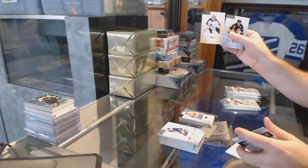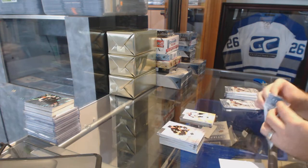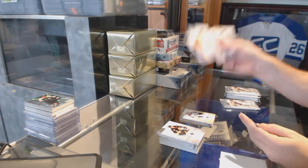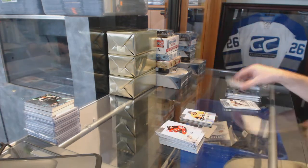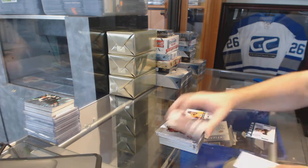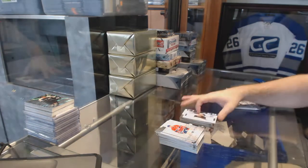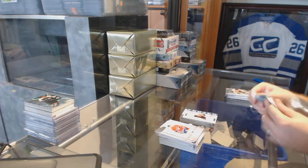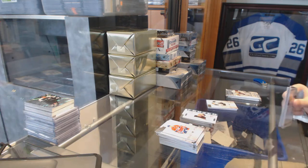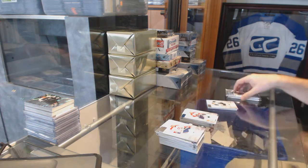We've got number 2 of 999 — Semyon Varlamov for the Avalanche. Number 2 of 999 for the Nashville Predators — rookie of Simon Moser. We've got a Frozen Artifacts jersey for the Boston Bruins — Tuukka Rask. We have a patch — I'll save that.